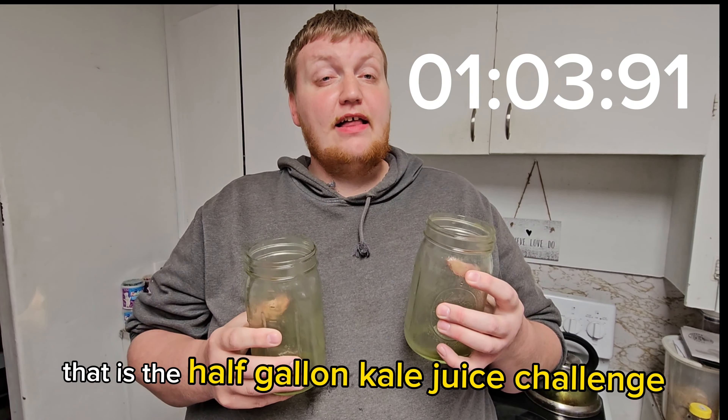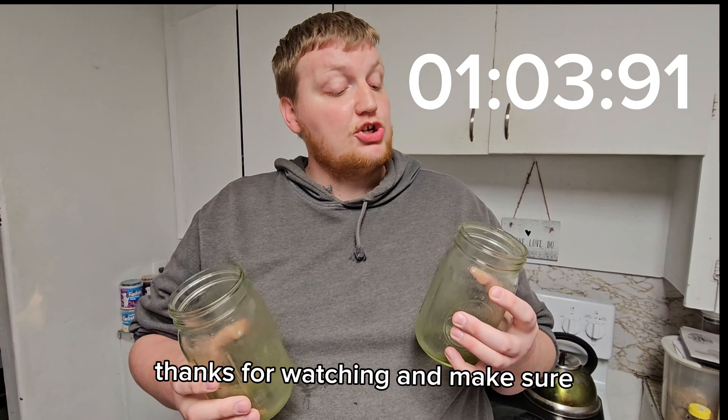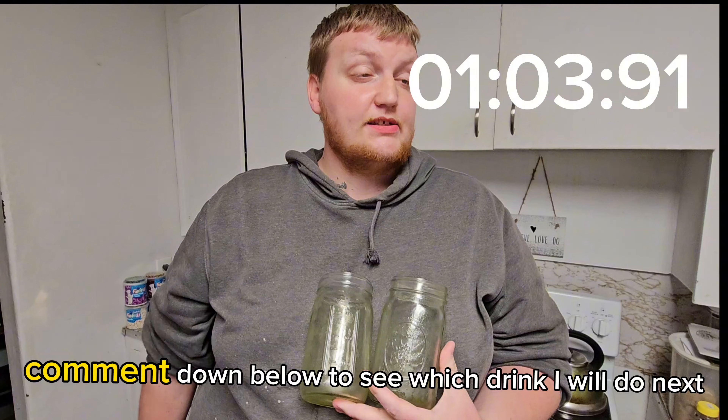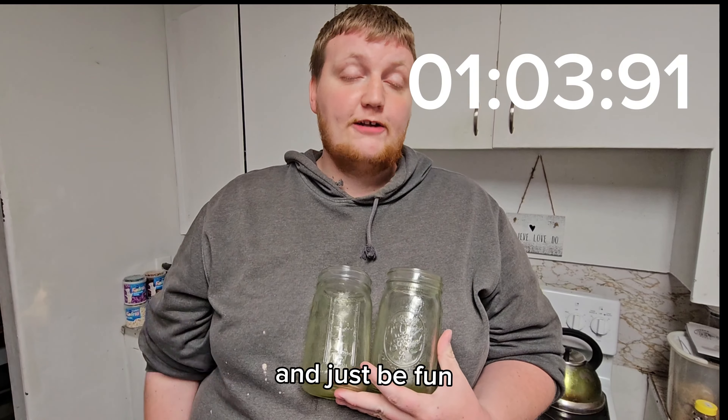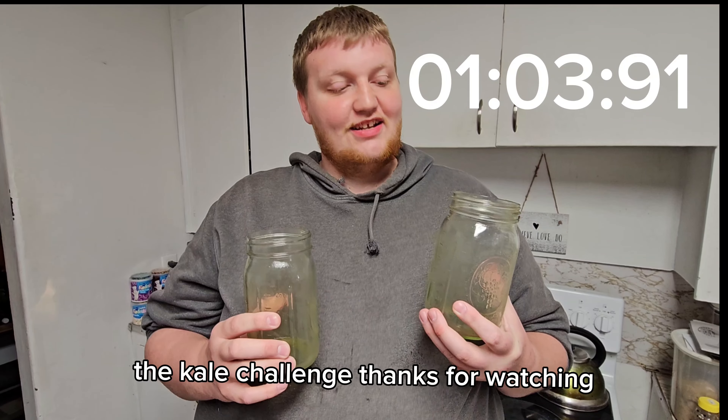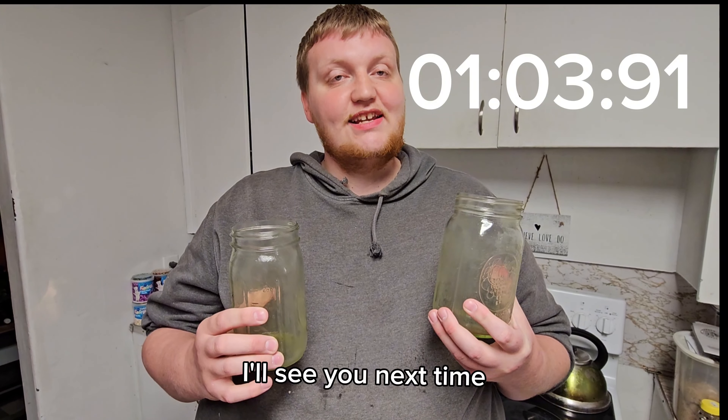That is the Half Gallon Kale Juice Challenge. Thanks for watching. Make sure to comment down below to see which drink I will do next. Might do a crazy challenge just like this. The Kale Challenge. Thanks for watching. I'll see you next time.